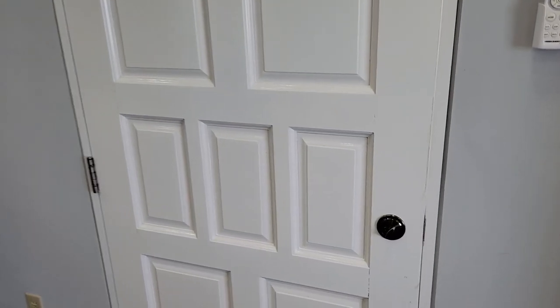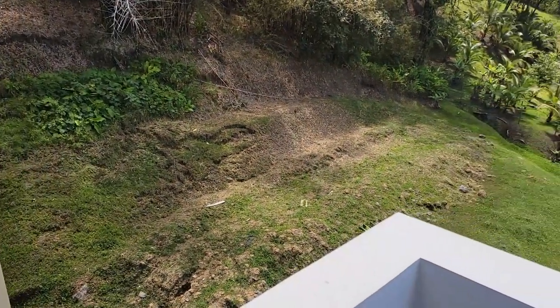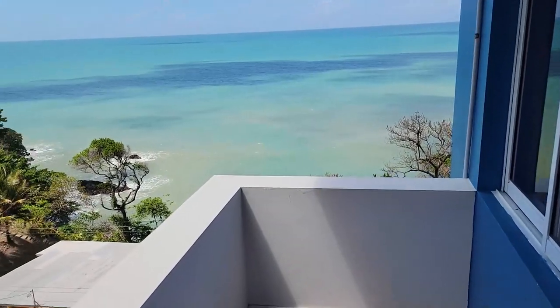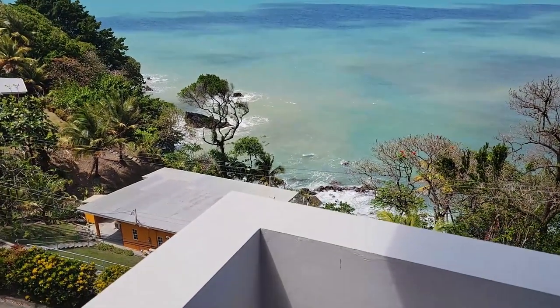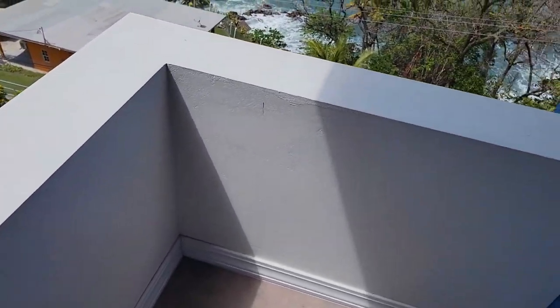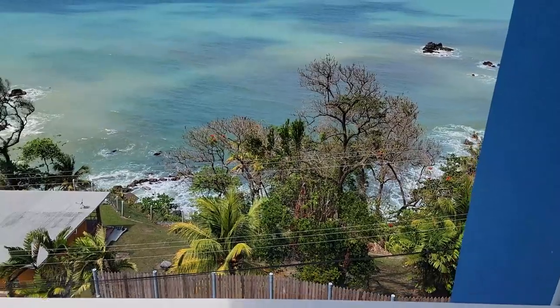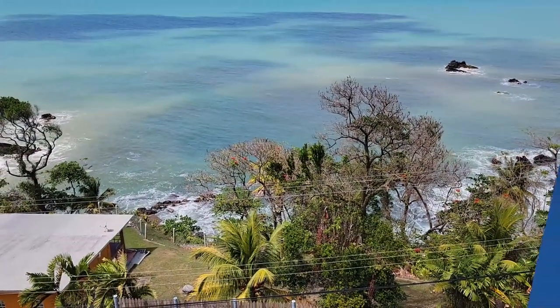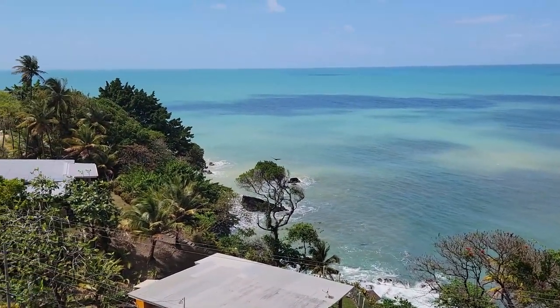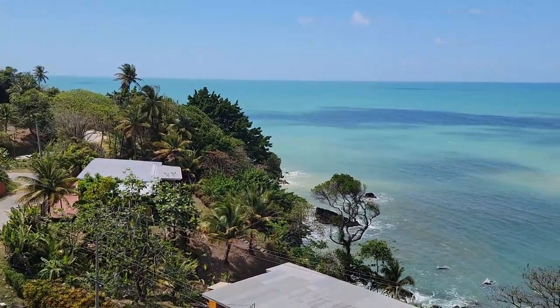So just want to show you another really nice thing about this room — you have this nice little private porch area here, so you could come out here during the day or the night, hang out, have some drinks, have a meal, etc. But look what we got there — look at that ocean, guys. Look at that bird. Wow. Awesome view.